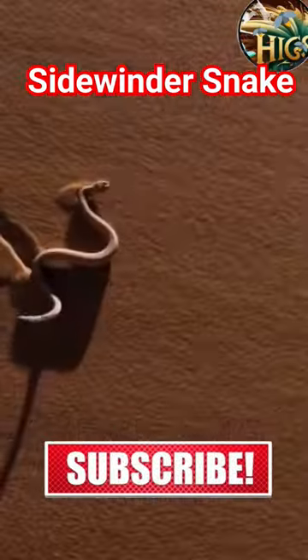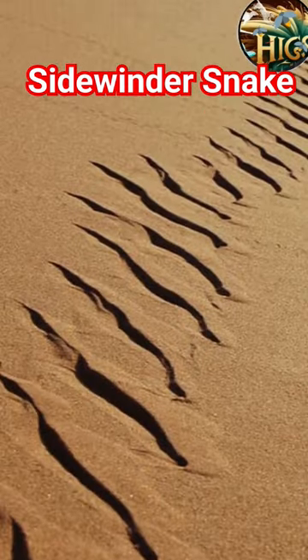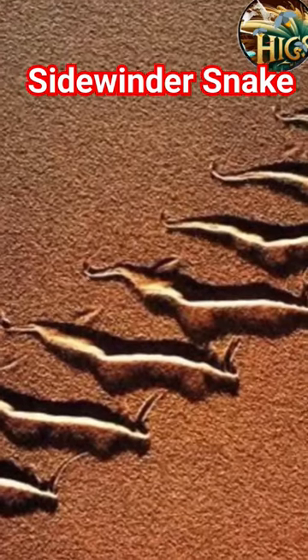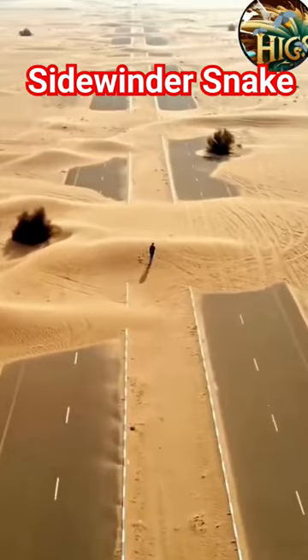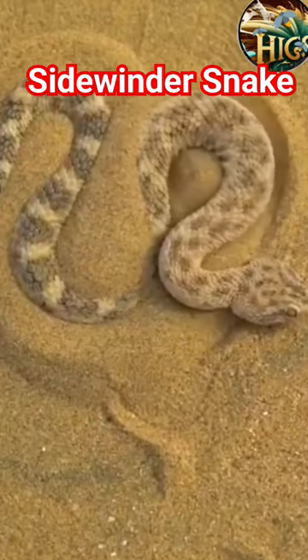The Sidewinder employs a unique lateral movement, creating S-shaped tracks in the sand. This adaptation allows it to navigate the shifting sands efficiently, minimizing contact with the scorching surface, thus preventing overheating and enabling rapid bursts of speed when necessary.